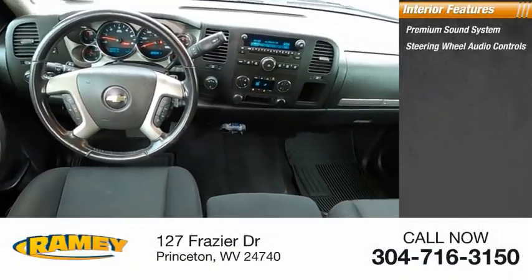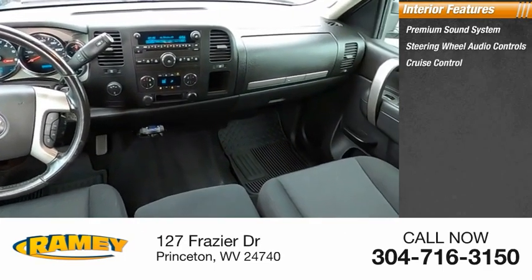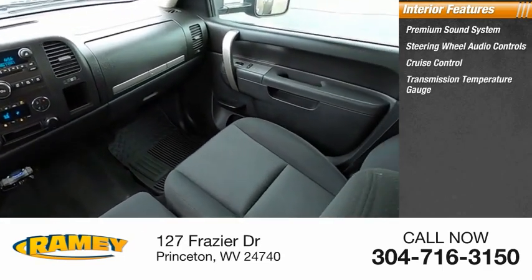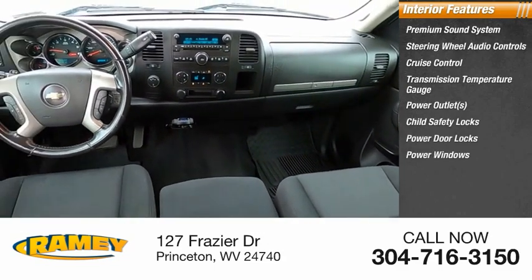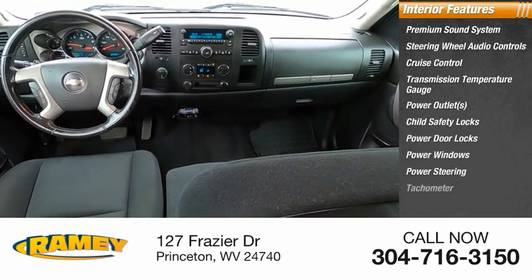Inside you'll find a premium sound system, steering wheel audio controls, cruise control, transmission temperature gauge, power outlets, child safety locks, power door locks, power windows, power steering, and tachometer.